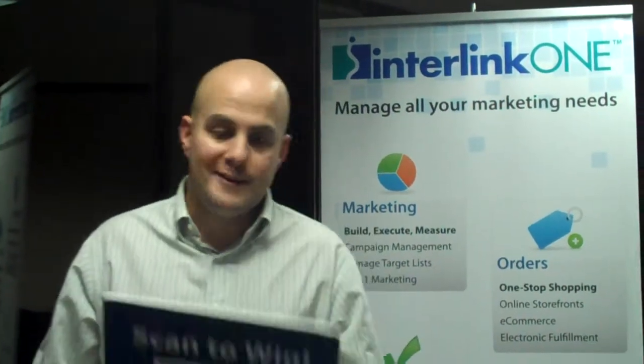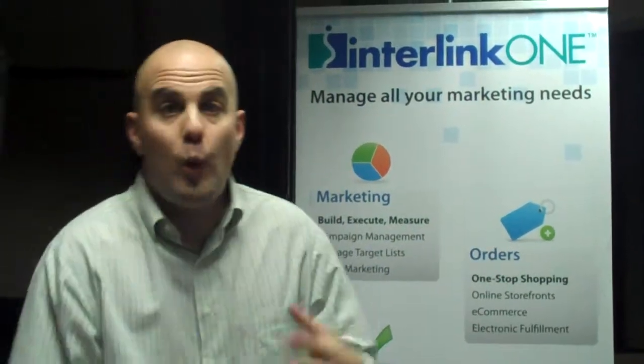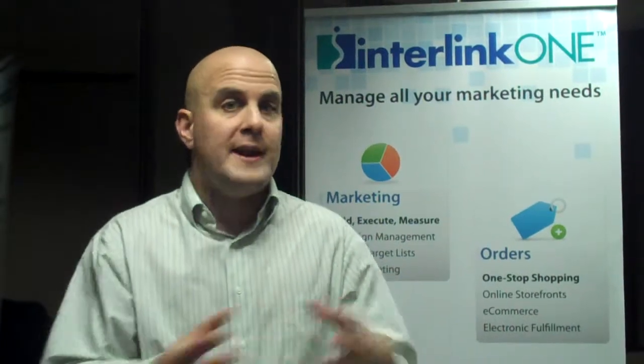Hi, it's Jason Pinto of Interlink One. Taking a quick moment to talk about QR codes. One question that we get a lot here is why QR codes versus another type of two-dimensional barcode? Maybe a Microsoft tag or something from ScanLife.